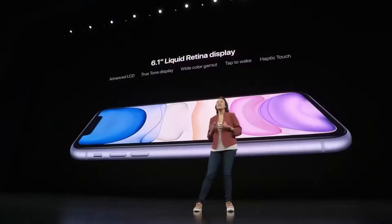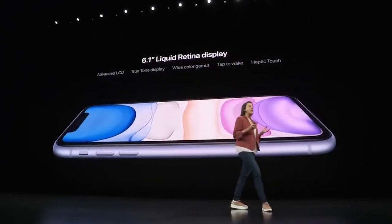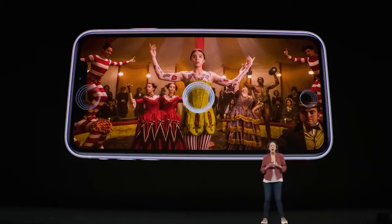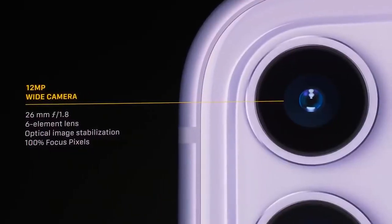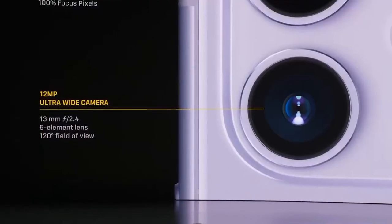The screen is where its age shines the brightest. Its 6.1-inch screen has only HD-plus quality, large bezels, and an LCD display, whereas the OLED panels on the 2020 iPhones are all high resolution. The camera system in the Apple iPhone 11 is fantastic, with a 12MP primary camera and a 12MP ultrawide camera.